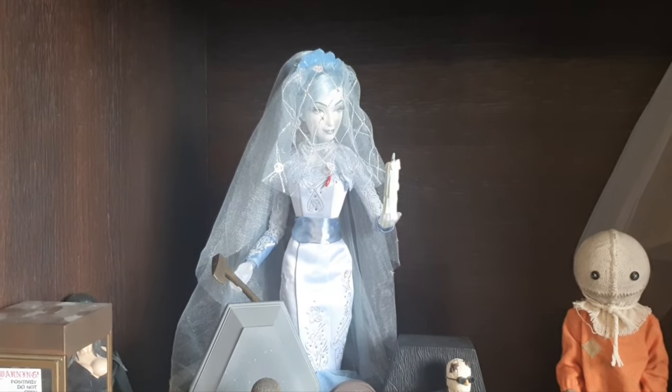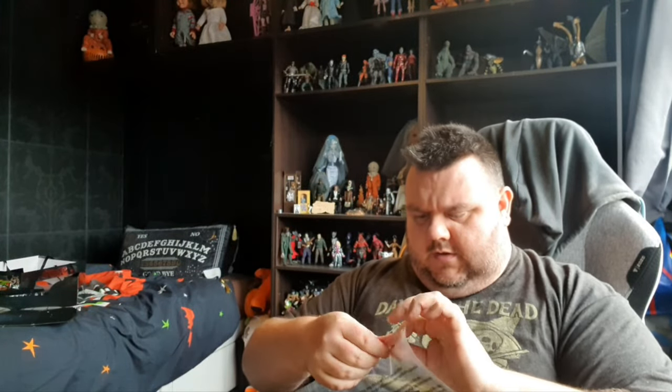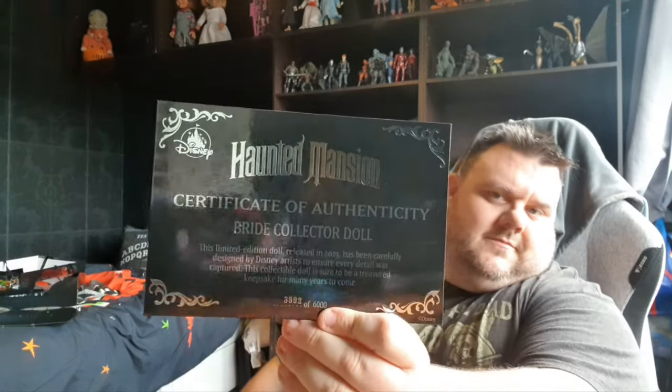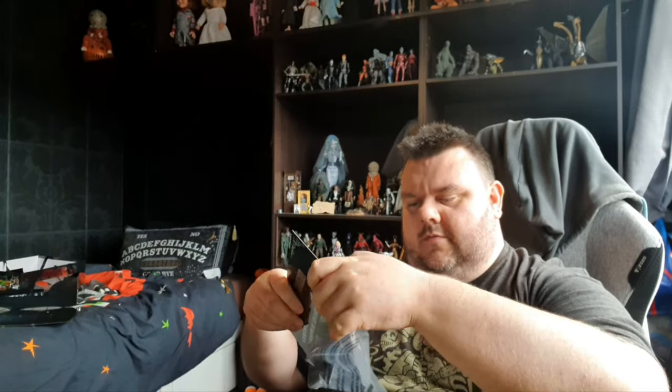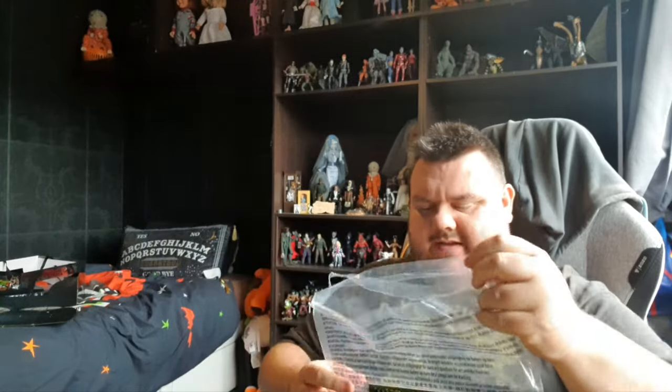Either way, an awesome addition to the shelf and I'm so happy to have bought this doll. We have the certificate of authenticity to look at as well — Disney have not made this easy to get into. Certificate of Authenticity: Bride Collector Doll, Limited Edition, released in 2023, carefully designed by Disney artists to ensure every detail was captured. This collectible doll is sure to be a treasured keepsake for many years to come. The doll I have is number 3,892 out of 6,000 units worldwide, so only 6,000 of these exist.